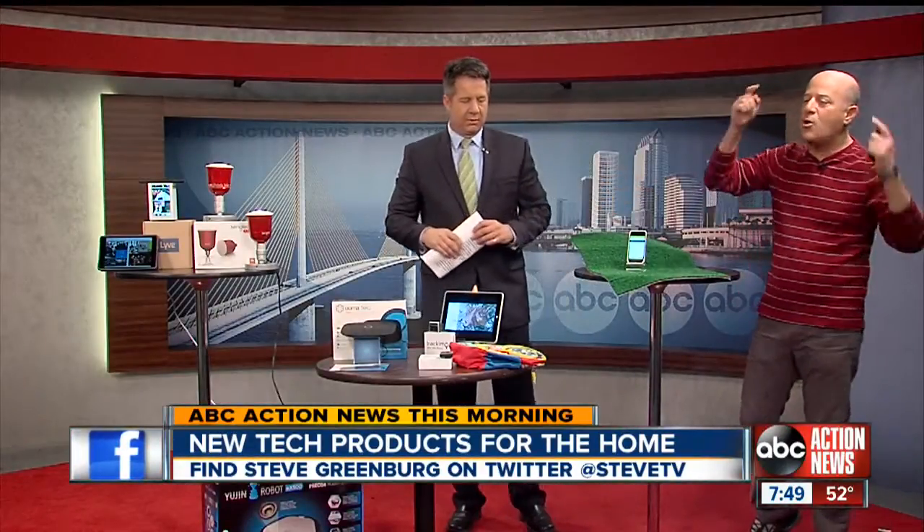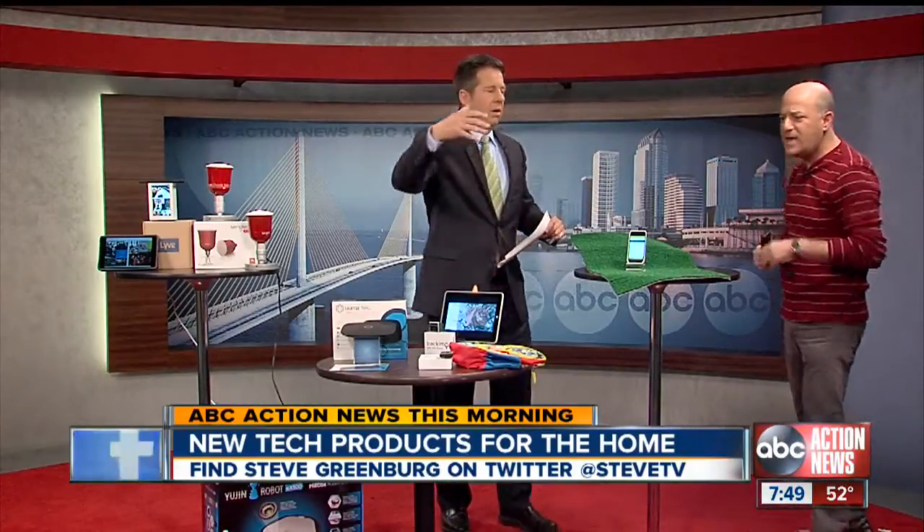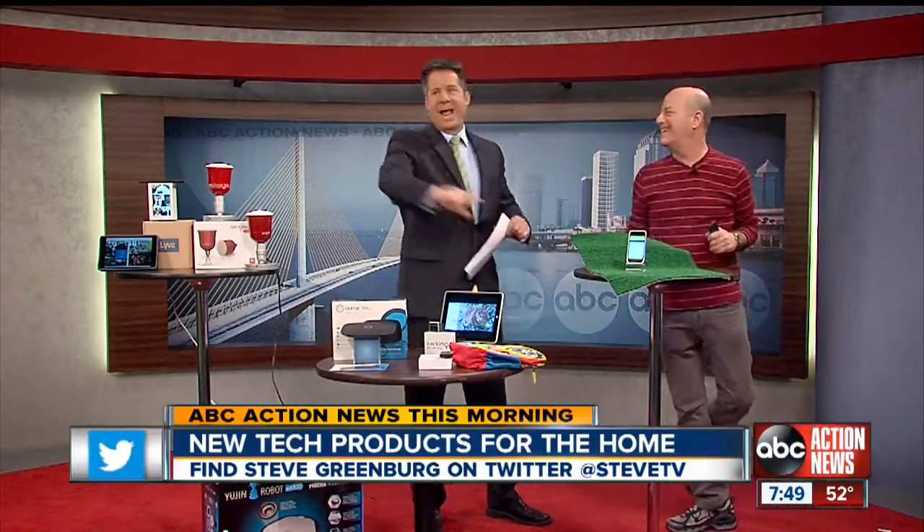Go to stevegreenberg.tv or catch me on Twitter at SteveTV, and Gadget Nation is the book. Awesome, Steve. Thank you very much. Ashley, back to you.